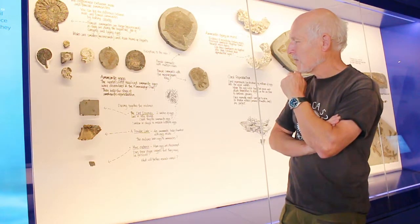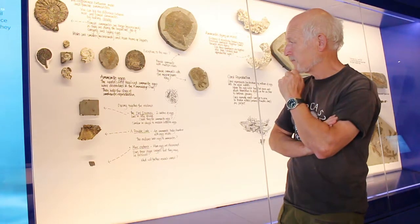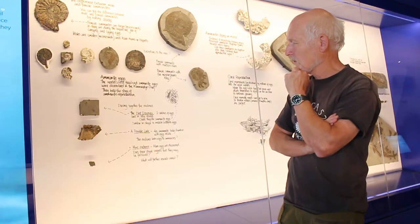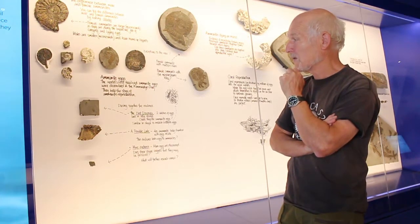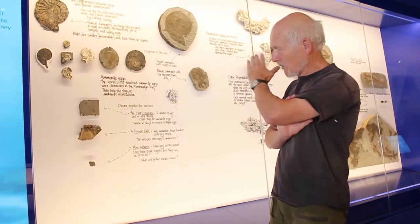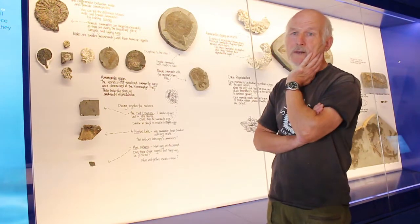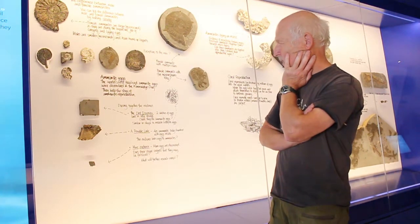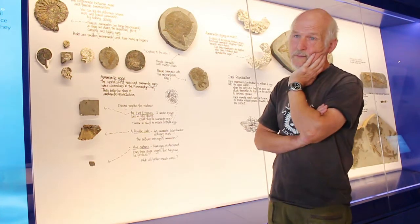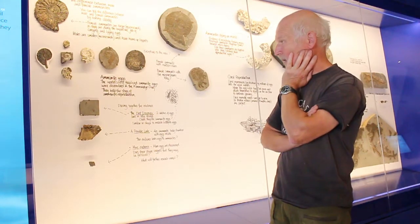A friend of mine, a professor at Southampton University — Michael Hance was his name — worked on fossil nauseids and got quite excited and said, 'Steve, I think you're right, I think it could be ammonite eggs. What we do is take them to the university, actually slice them, and if we get a cross section and find the embryos inside, you've proved your point.' And I said, 'Mike, I don't really want to do that. If they're as rare as I think they are, you don't really want to destroy them just to prove that they're ammonite eggs.'